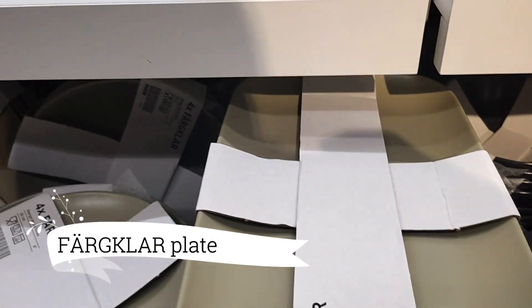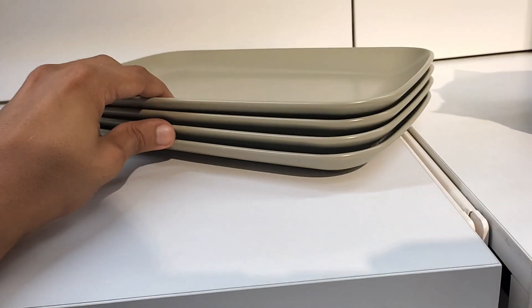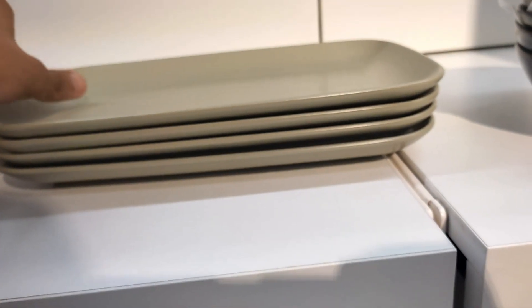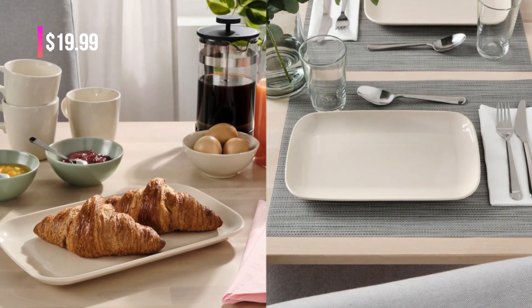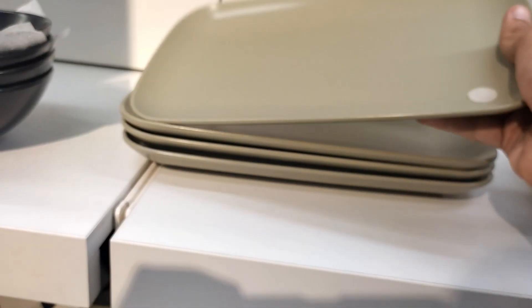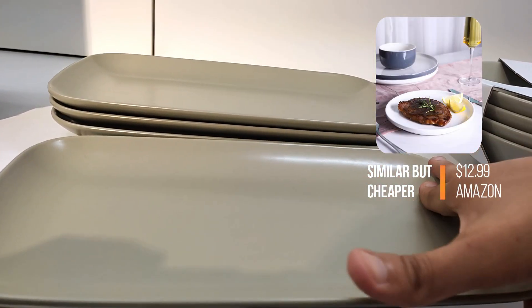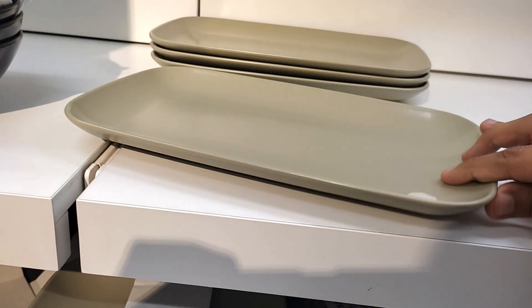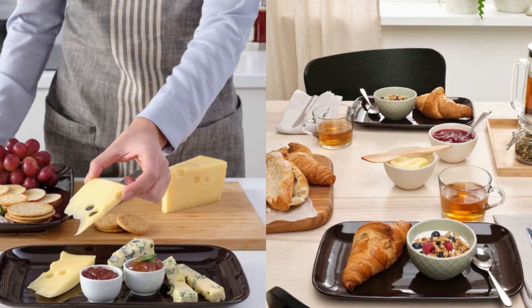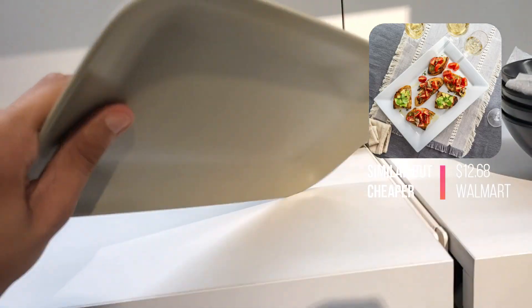Step into the world of dining sophistication with the Faglar Plate. Its simple yet captivating design serves as the perfect foundation for countless dining experiences. Available at $19.99 for a pack of four, this versatile plate features a matte, glazed, rustic surface that exudes a timeless charm. If you prefer a touch of contemporary elegance, the glossy modern option is sure to delight. Whether used alone or paired with matching dinnerware, the Faglar Plate adds a touch of style to every meal.